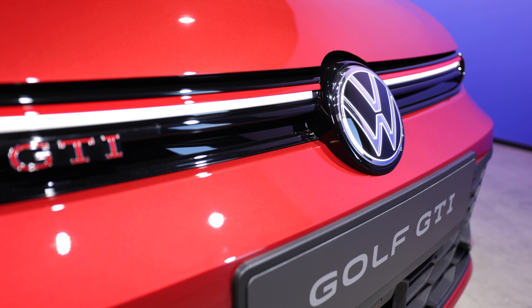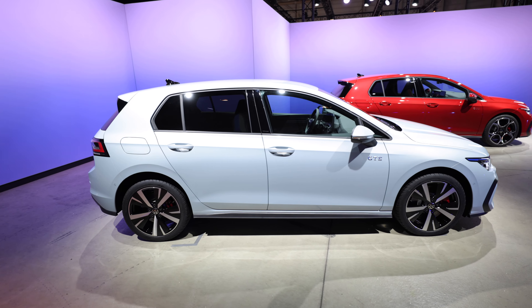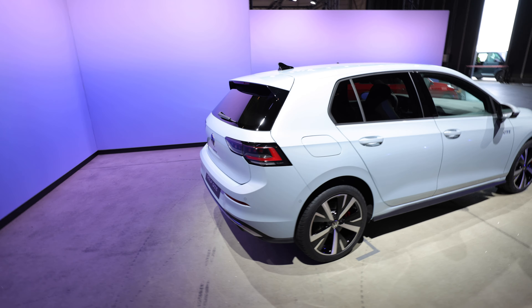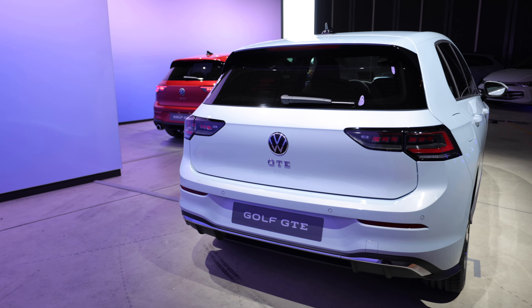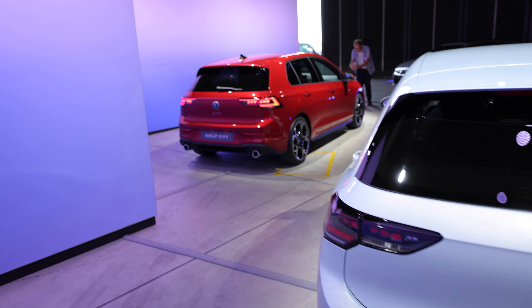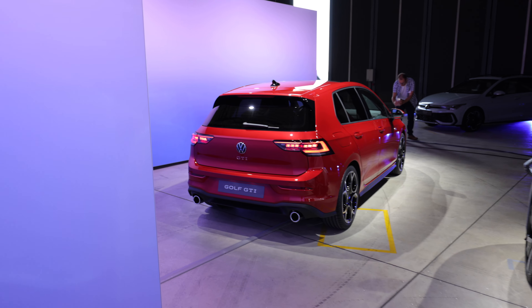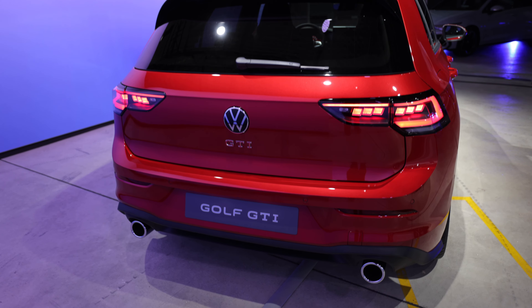Moving around to the side, it's got the Golf's kind of iconic design that everyone knows and loves, and then moving around to the back - 'GTE' written nice and big on the back. Moving over to the red one, with the lights on, we can see 'GTI' on the back.